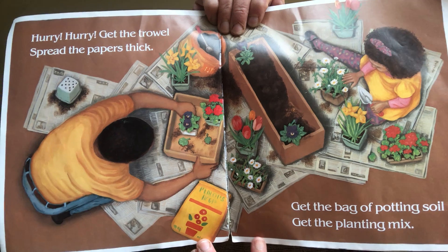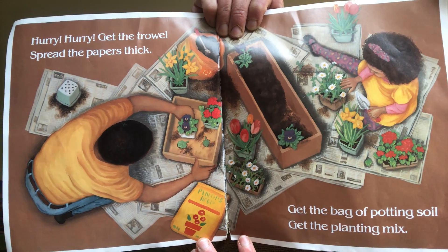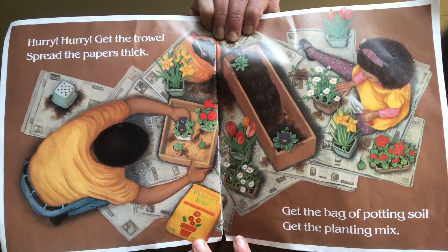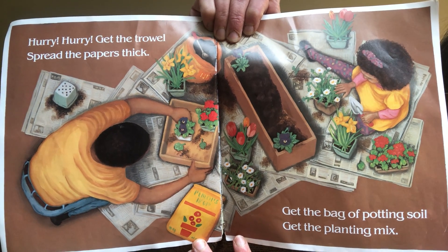Hurry, hurry. Get the trowel. Spread the papers thick. Get the bag of potting soil. Get the planting mix.